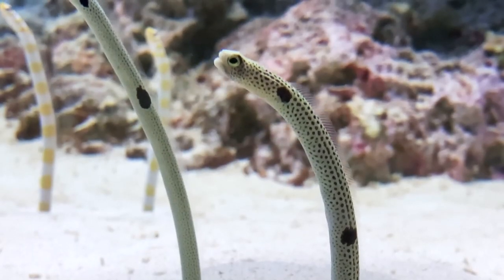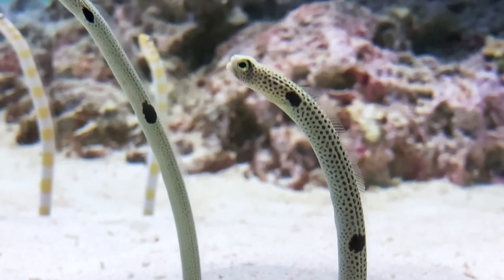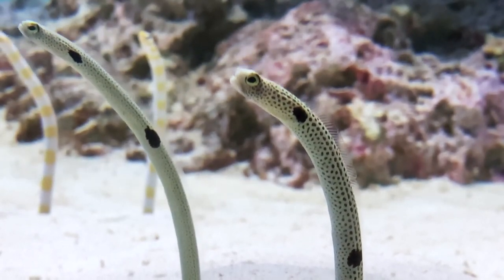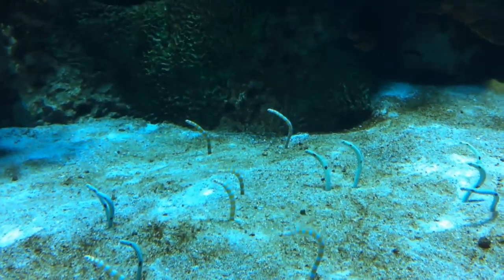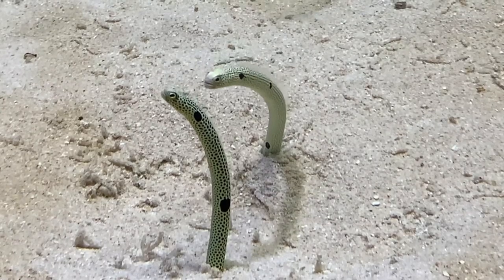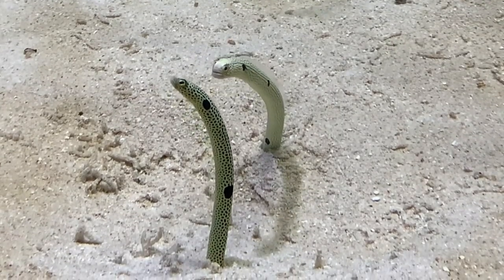The eel usually has 3 large dark spots and many more tiny spots throughout its body. They spend their lives swaying gracefully, sticking out their heads into the water while their tails stay in their sandy burrows.